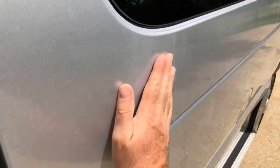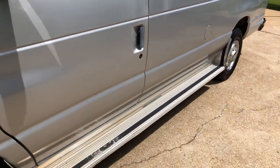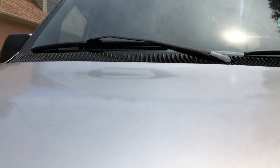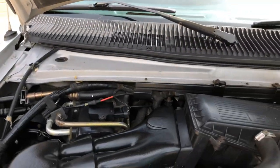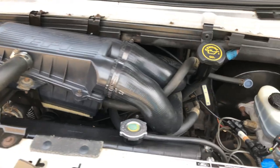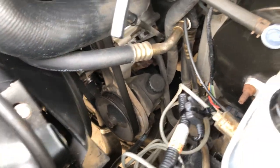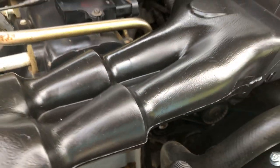You can see a little bit of fading here but not that bad. It's got a 5.8-liter V8 with electronic fuel injection. There's a new battery, the compressor looks new, the alternator's new, and it looks like the water pump's new also.